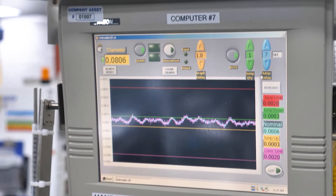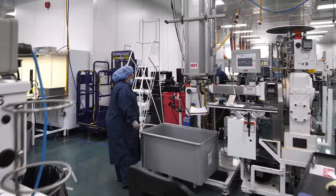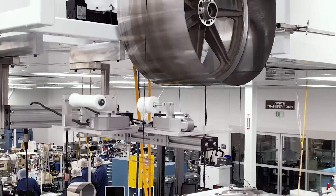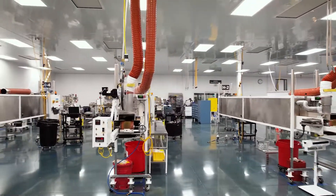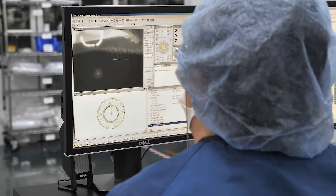Extrusion of complex geometries at tight tolerances takes sophisticated equipment, tight process control, and most importantly, the expertise of our talented team at Trelleborg. Trelleborg uses horizontal, vertical, and custom designed extrusion lines based on the complexity of the product design. They offer many secondary processes such as post-cure, cut-to-length, printing, and drilling.